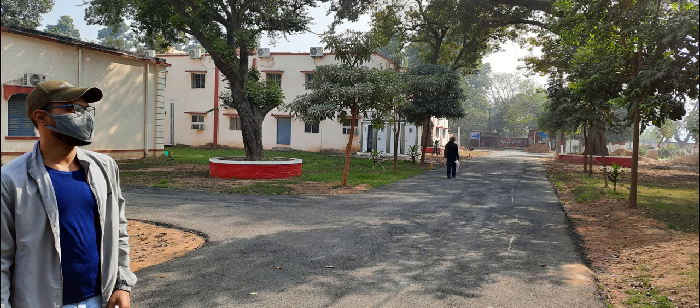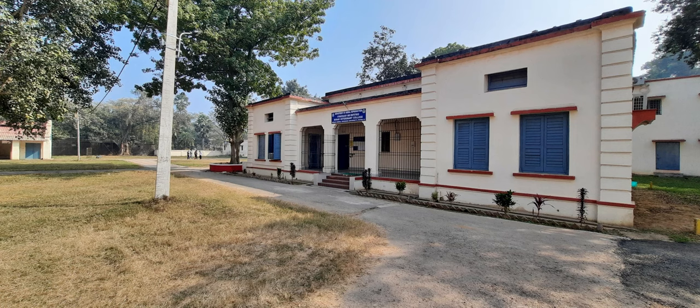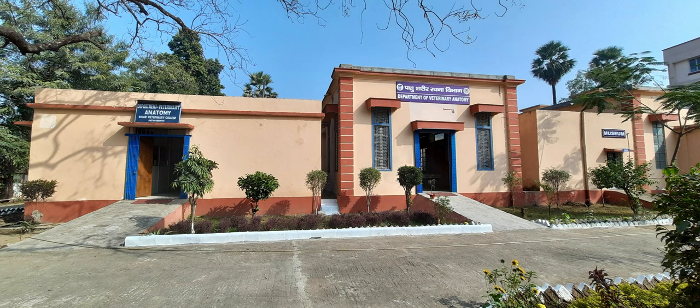My personal favorite is the anatomy department, so let's have a look inside the department.